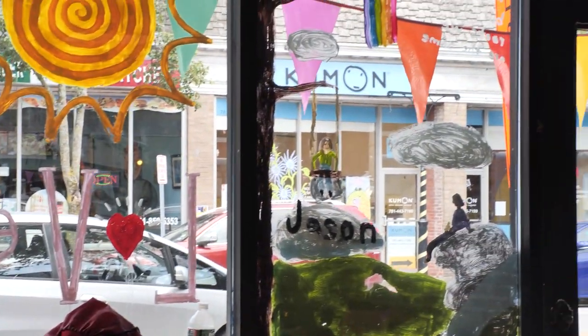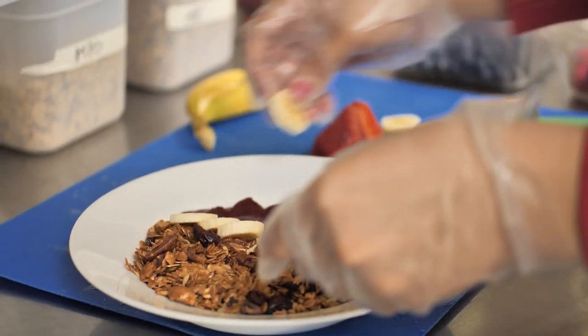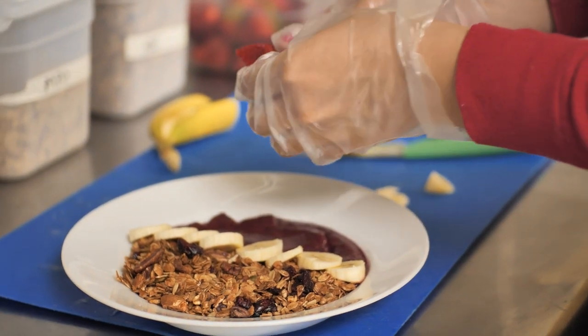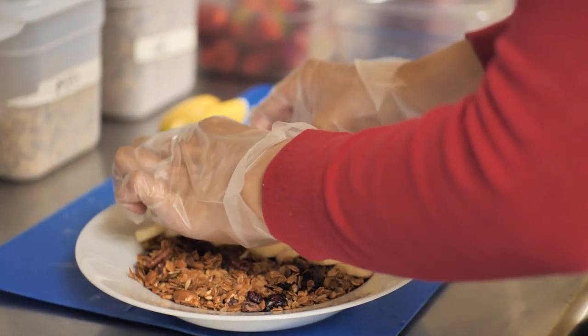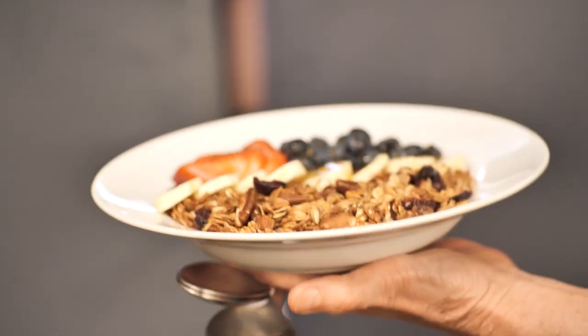A real specialty in the kitchen would be our smoothie bowls. We really try very hard to be creative and create a flavorful, refreshing, beautifully put-together bowl with fresh fruit and a nice smoothie base of different flavors.